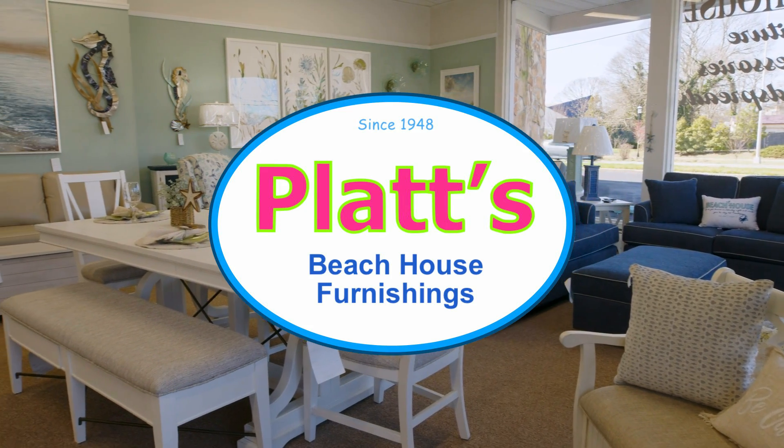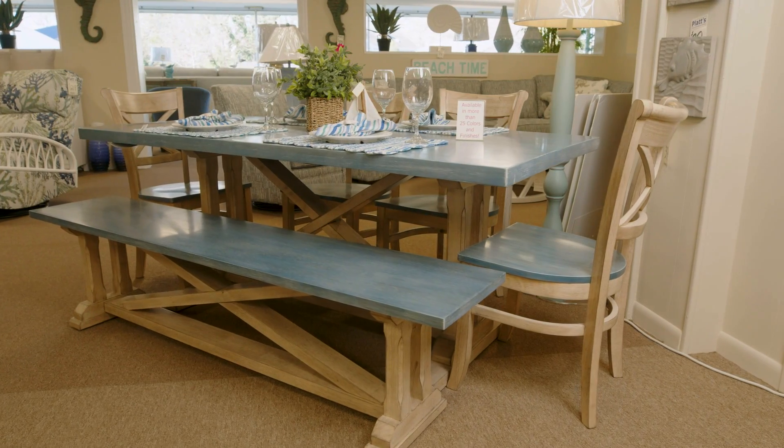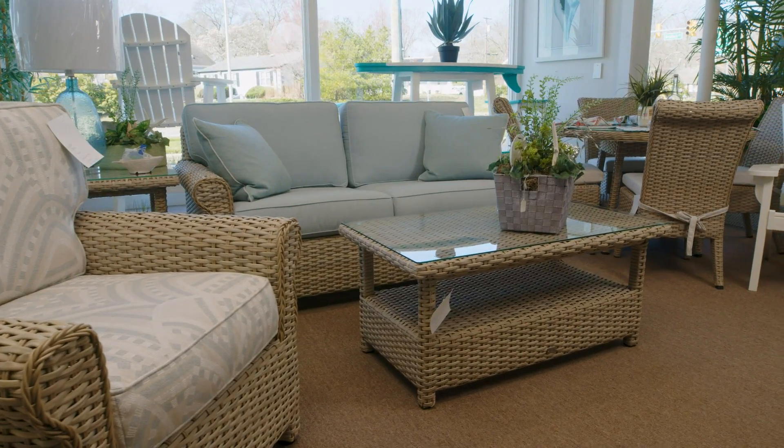Platts Beach House Furnishings is your one-stop furniture destination. Refresh your living room, impress your guests with custom dining room sets, transform your bedrooms, create your own outdoor oasis.